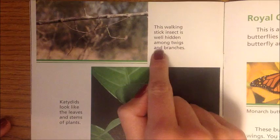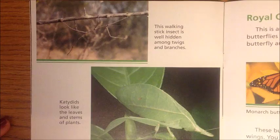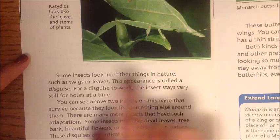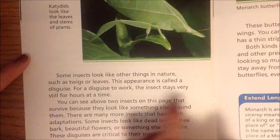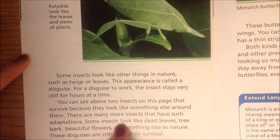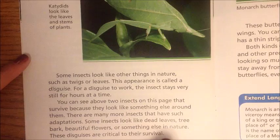This walking stick insect is well hidden among twigs and branches. Katydids look like the leaves and stems of plants. Some insects look like other things in nature, such as twigs or leaves — this appearance is called a disguise. For a disguise to work, the insect stays very still for hours at a time. There are many more insects with such adaptations: some look like dead leaves, tree bark, beautiful flowers, or something else in nature. These disguises are critical to their survival.